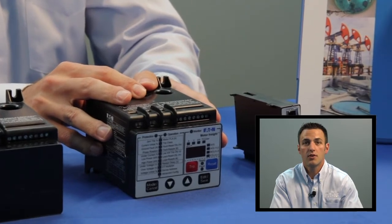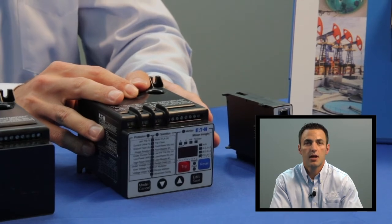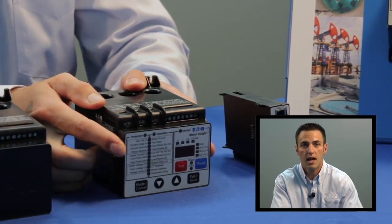This can be 240 volts AC, 480 volts AC, or 600 volts AC. The line-powered model also has a user interface directly mounted onto the device.